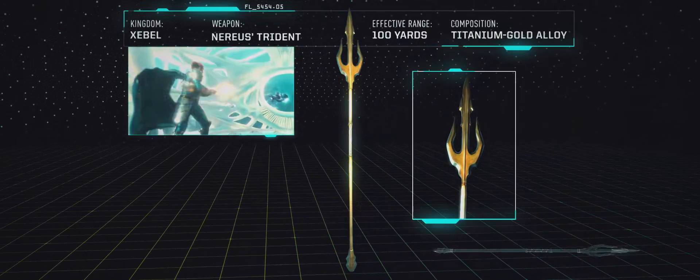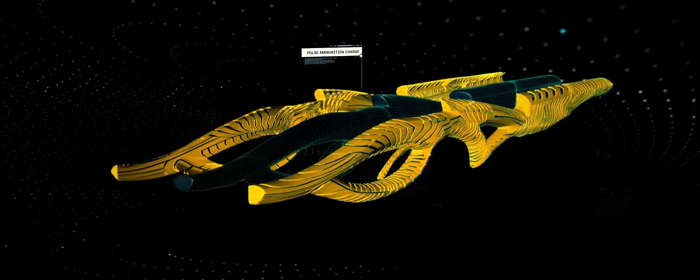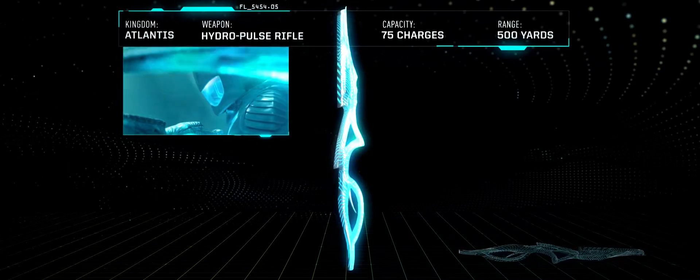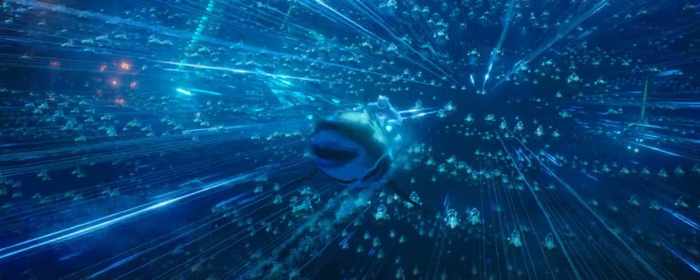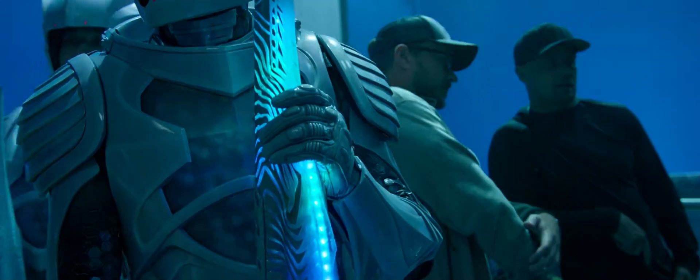For the Atlantean soldiers, we designed these incredibly elaborate guns which fire hydropulse energy. These guns, through some process of fusion, take water and turn it into the source of tremendous energy. It's a very powerful super soaker — when it fires, its muzzle flash has a sort of hydro water quality to it.